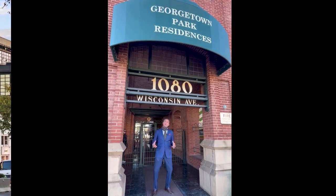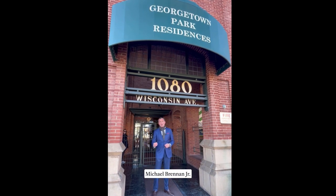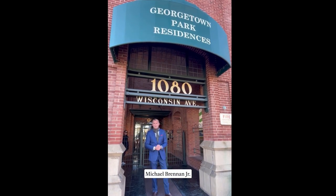As always, questions about Georgetown area real estate, don't hesitate to reach out. It's Michael Brennan, Compass, Georgetown. Have a great day.